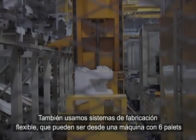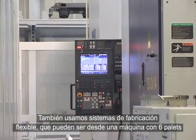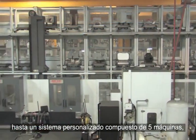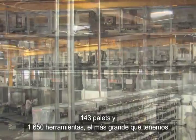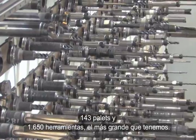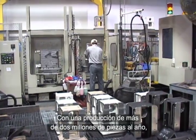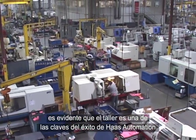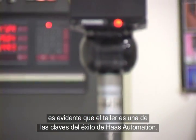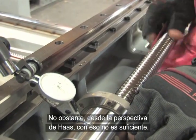We also employ flexible manufacturing systems that range from a single machine with six pallets to our largest custom-configured system with five machines, 143 pallets, and 1,650 tools. Producing more than 2 million parts per year, it's obvious that the machine shop is one of the keys to Haas Automation's success. But from the Haas perspective, this is not enough.